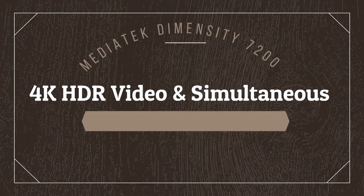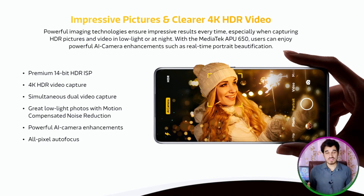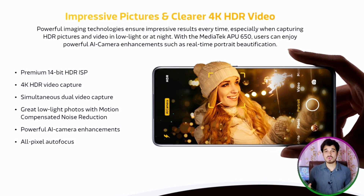Regarding 4K HDR video and simultaneous dual capture: the MediaTek ImageIQ765 is a cutting-edge 14-bit HDR ISP that provides high-level support for 200-megapixel main camera sensors, producing remarkable photography. It offers the ability to record 4K HDR video or simultaneously capture from two cameras at Full HD+ resolution, all while maintaining focus with its all-pixel autofocus feature. It also features MCNR that enhances capture in low-light or night-time situations, delivering crisp and clear videos and livestreams.